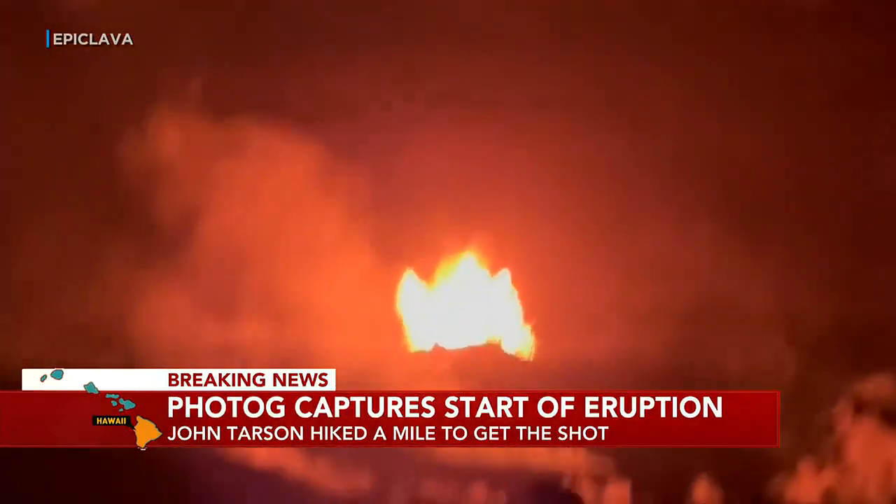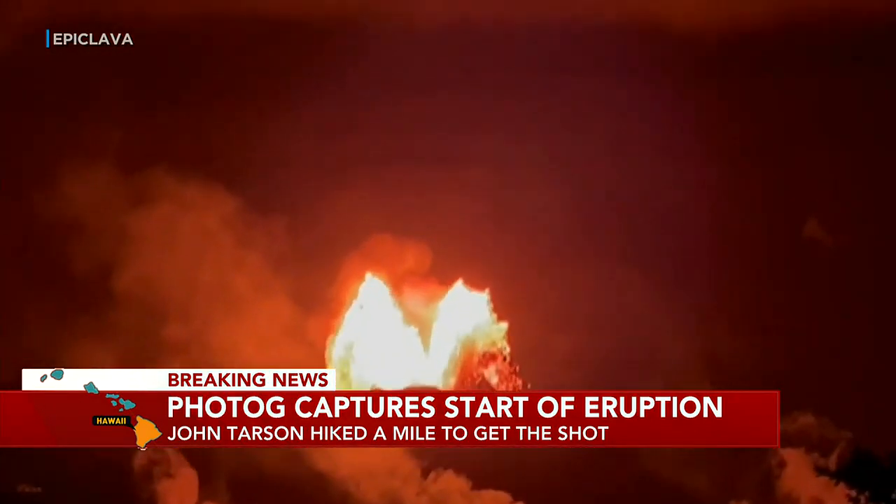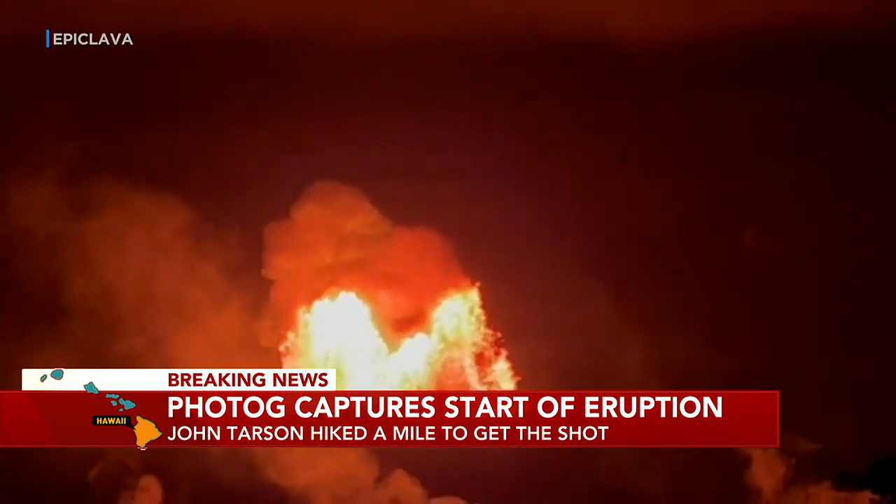The power, the sound that was coming out of that stuff today was out of this world. Just like ten jets trying to take off of the tarmac at the same time. Just the pressure of the gas coming out of the Earth. Unreal. I've never heard anything that loud down there, ever.